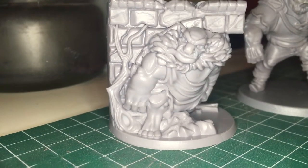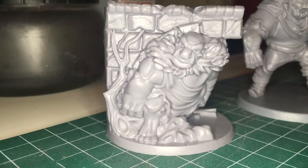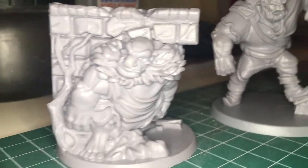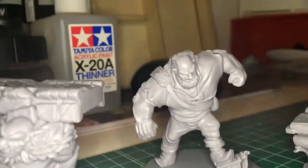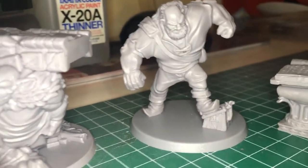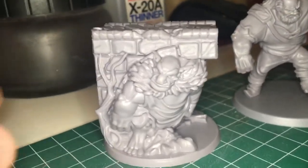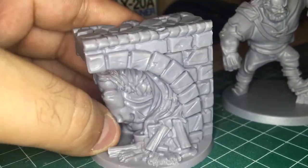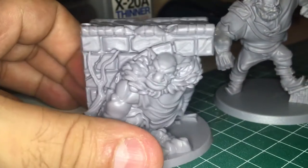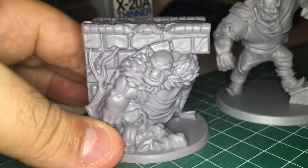I'm going to show you the next miniatures I'm going to paint. These miniatures are from the Green Forest Wargame and as you can see are just perfect. Nothing to say about these minis — they are incredible: the detail, the finish, and the mold. There is no mold imperfection, so they are perfect miniatures.